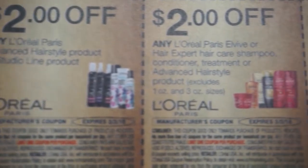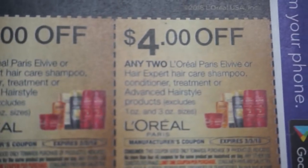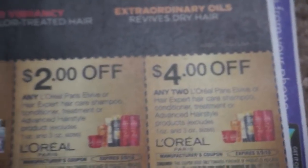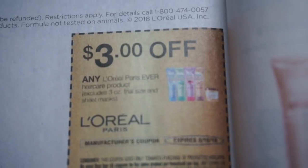And then there are the L'Oreal Elvive — $2 off of one and then $4 off of two. Just to confirm, they are a limit of four per transaction. I literally had to put them right up to my face to see.